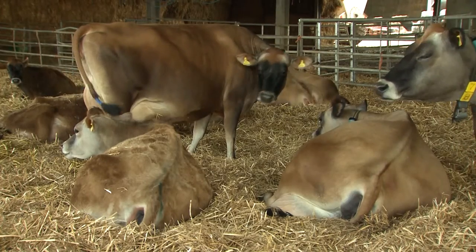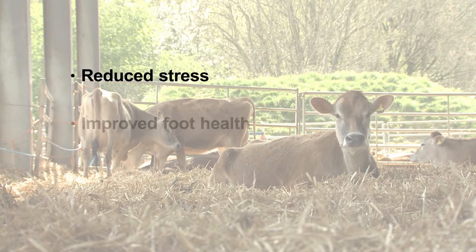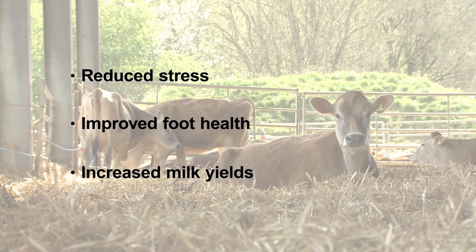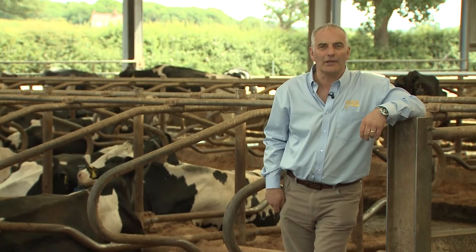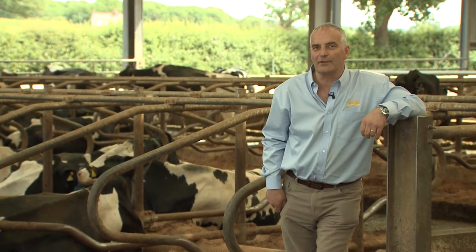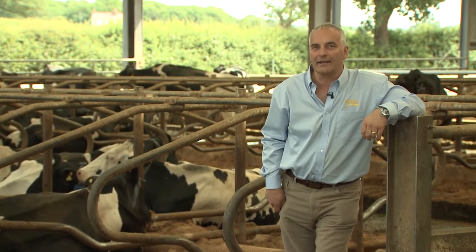Research shows that cows will spend longer lying down when they are given a more comfortable bed. Longer lying times means reduced stress, improved foot health and increased milk yields. There is evidence that cows can produce up to an extra 2 litres of milk per day for each additional hour they spend lying down.